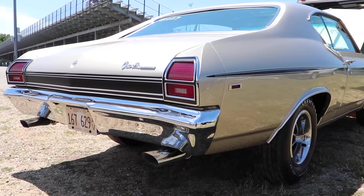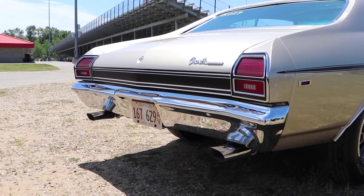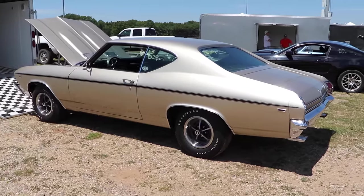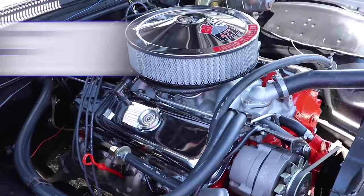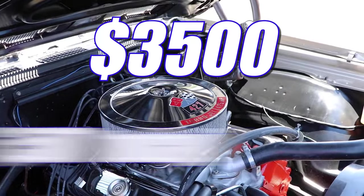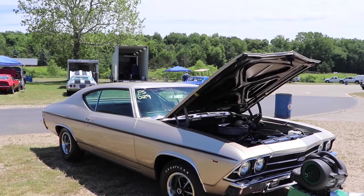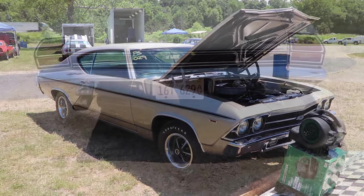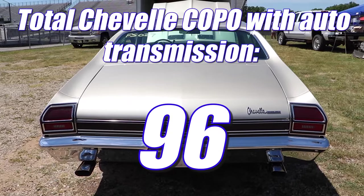If you knew how to get one, the COPO Chevelle was a really good deal in 1969. The base V8 started at $2,690, the automatic transmission was $221, the G80 posi in the rear was $42, and the COPO package was only $547. That gives you a grand total of $3,500 even — cheaper than the A12 — and adjusting for inflation, that's only $26,507 today. You'd think Chevrolet would have sold tens of thousands, but there were only 323 produced in total, and only 96 had the automatic transmission.